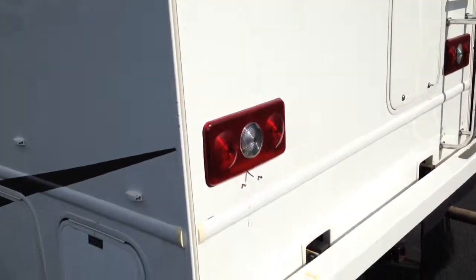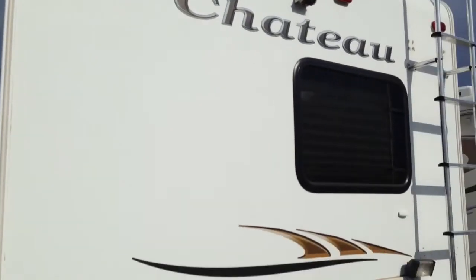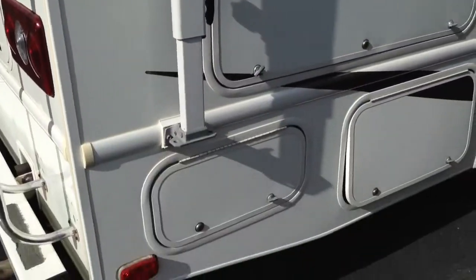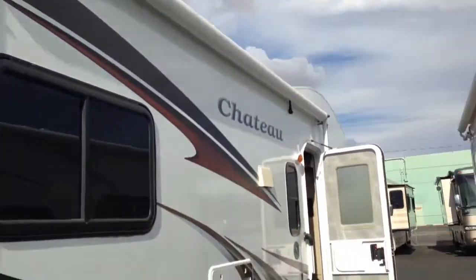5,000-pound hitch. There's your camera. Walk-on-roof. There's storage right there. You can access that big storage compartment here. Storage down there. Large full-length awning here.